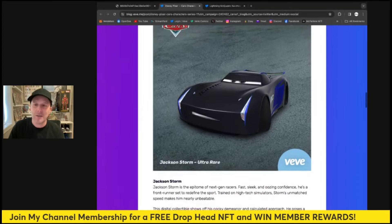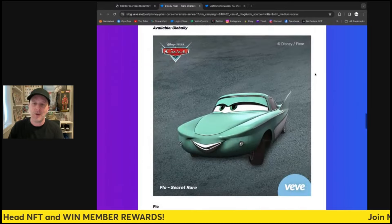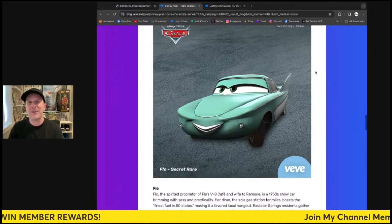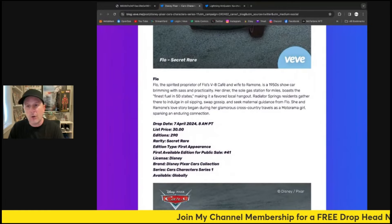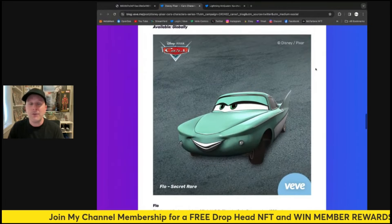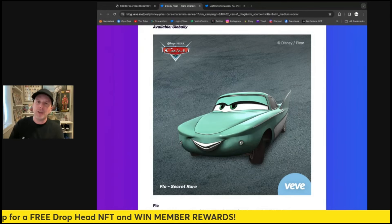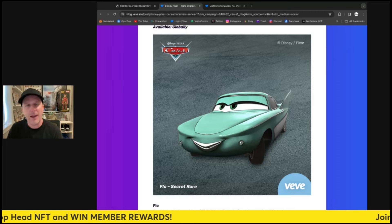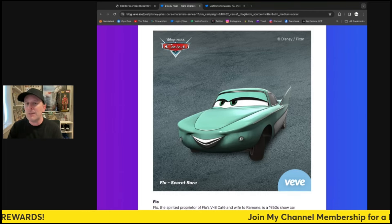Jackson Storm looks awesome — very cool looking car — and there are only 820 of that ultra rare. Then the secret of course is Flo, very cool as well, and there are only 290 of her. They're going to hold a bunch back so this is going to be nice and scarce. At 30 gems I don't think it's going to sell out right away — if it were 20 gems it would sell out no problem — but I could be wrong.